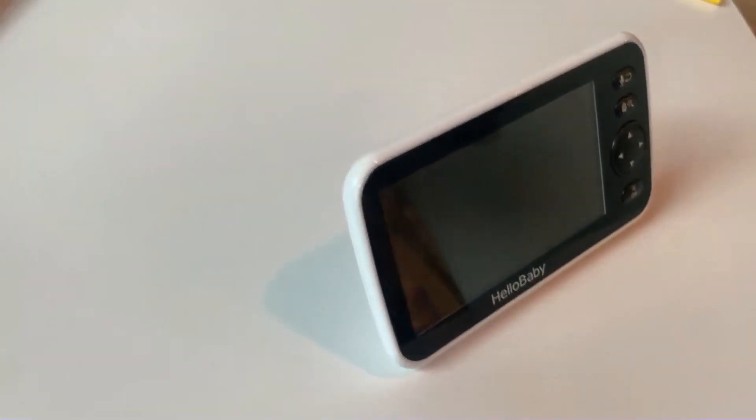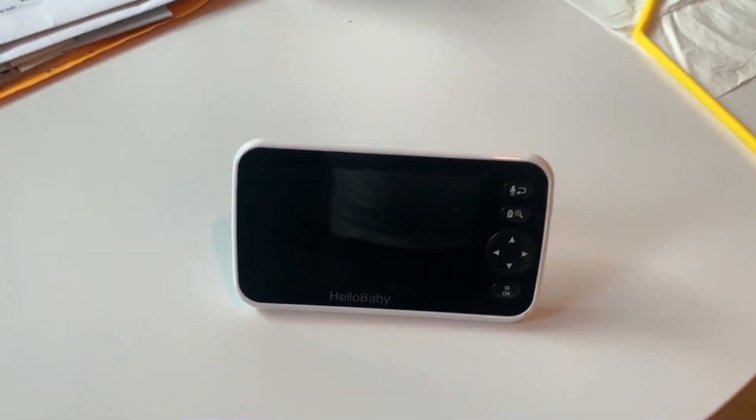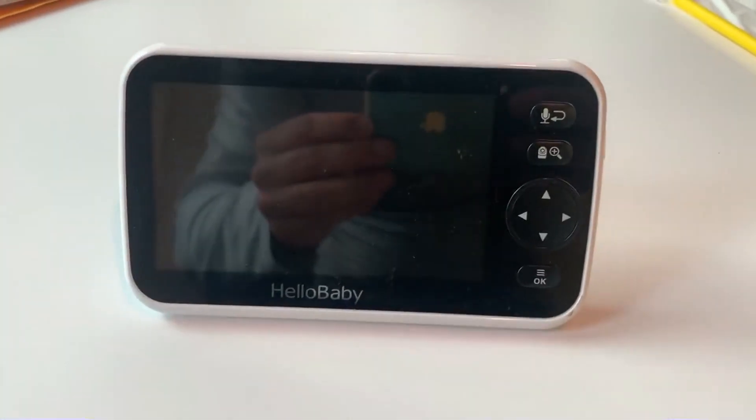Really easy to set up — just plug it right in and you're off and running. Really simple. And it has infrared night vision, so you can see really easily at night what's going on.